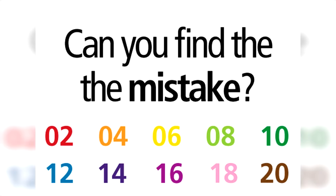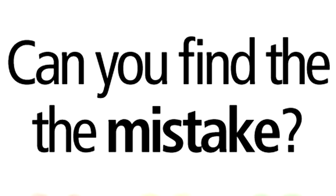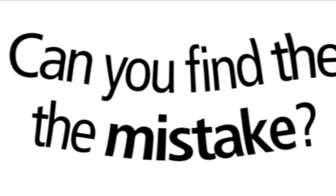See if you could spot the mistake and then comment down below what you think it is. The mistake is that the word 'the' is repeated in the question — so it actually says 'Can you find the the mistake?' This one tricks a lot of people, but if you're able to find this mistake, you must be a true genius.